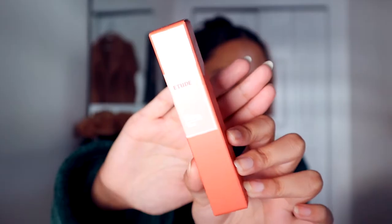From Etude House, I picked up the Fixing Tint, and I've been wanting to try this. I almost picked up two of these, but I picked this one up in the shade Ginger Milk Tea, which — I love the packaging of this. And this just really intrigued me.